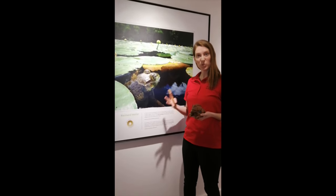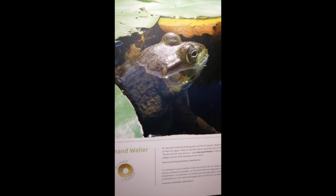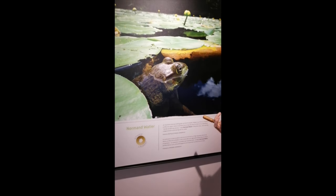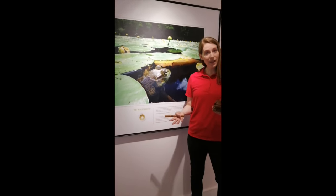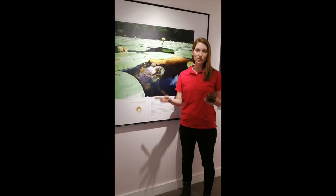Their skin is also really cool — it's very slippery, soft, thin, and smooth, and that helps them breathe as well. When they lay their eggs, they lay them in water, and their eggs are very soft too.